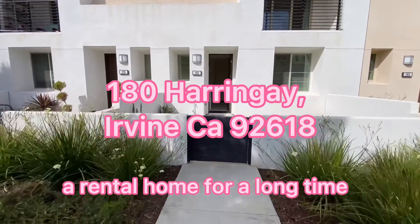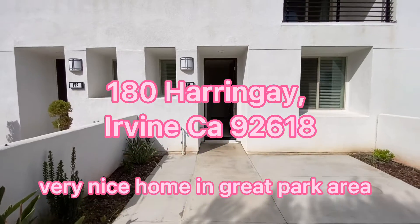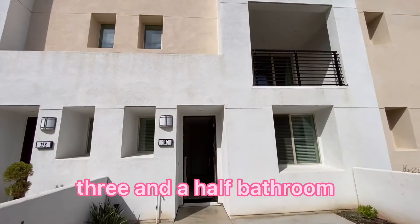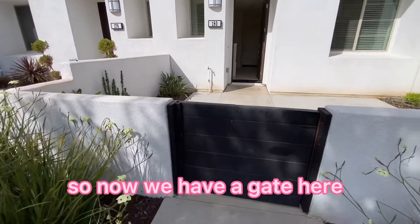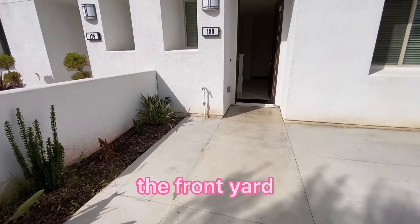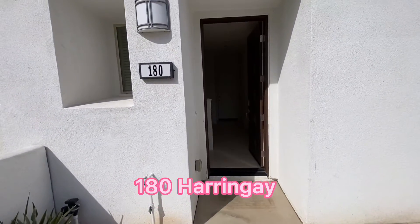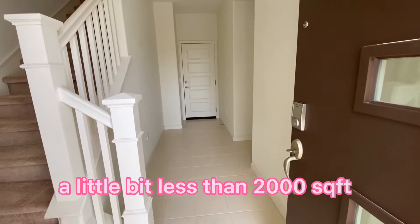This is a rental home in the Great Park area — a very nice home. It has three levels, three bedrooms, and three and a half bathrooms. We enter through the gate here; there's a front yard. The home is 180 Herring Aid address with a little less than 2,000 square feet.